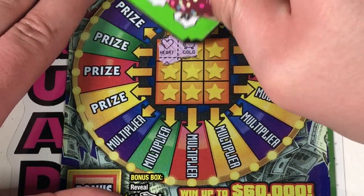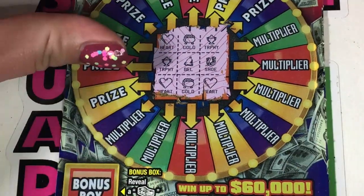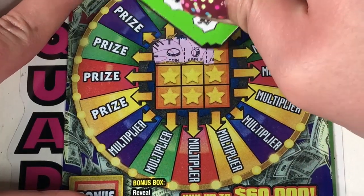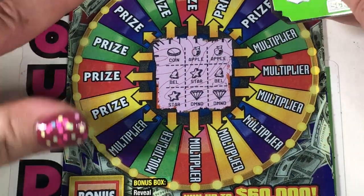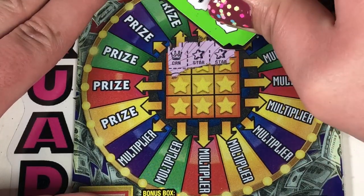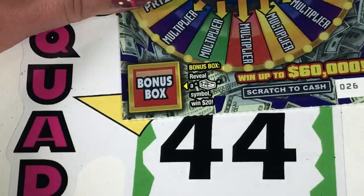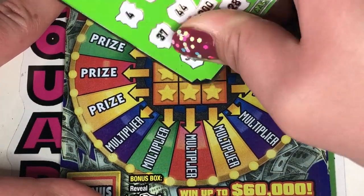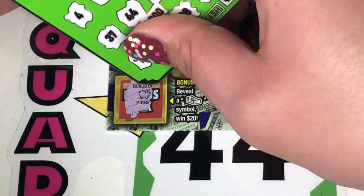Ticket 24: heart, gold, trophy, shoe, bell, trophy — need a full row. Heart, gold, and heart — nothing there. Bonus chest. Ticket 25: coin, apple, apple, bell, star, bell, diamond, diamond, and a star — nothing there. Stack of bills — it's a ring. Ticket 26: crown, star, star, coin, bell, coin, crown, bell, and bar — nothing there. Bonus spot — safe. Ticket 27: gold, star, gold, horseshoe, horseshoe, clover, clover, bar, and bar — nothing up there. Piggy bank.